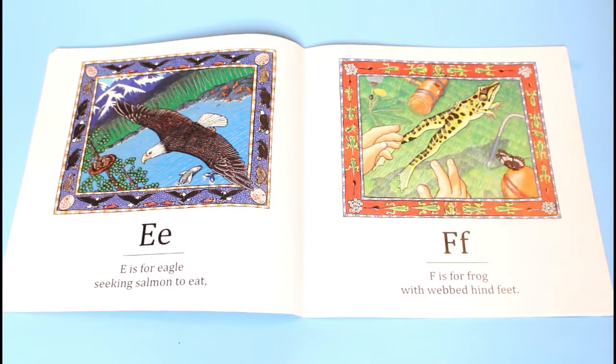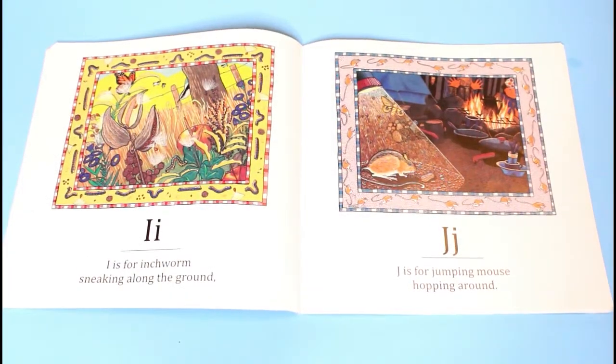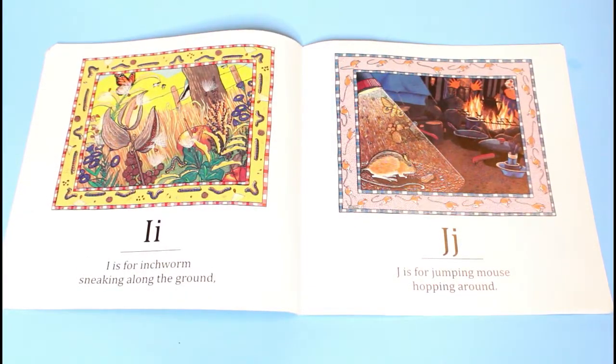E is for eagle, seeking salmon to eat. F is for frog, with webbed hind feet. G is for goose, paddling under a bridge. H is for house fly, inspecting your fridge.